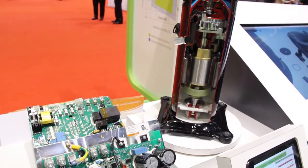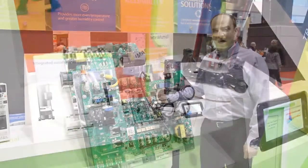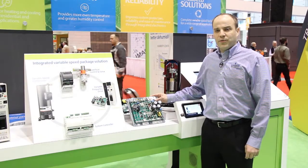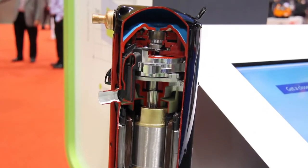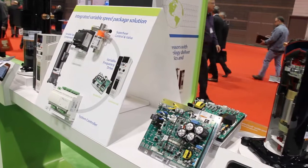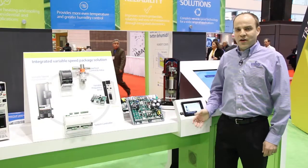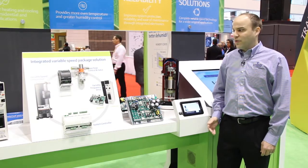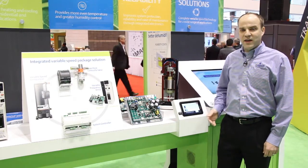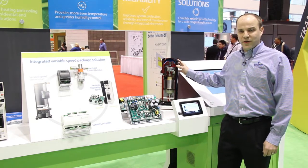In addition, we have integrated CoreSense technology built into the drives that protects both the compressor and the system to make sure they run within the design parameters they were designed to run. And finally, the turnkey solutions and our customer support provide a complete package to our customers for the next generation of variable speed technology in the heating and air conditioning marketplace.